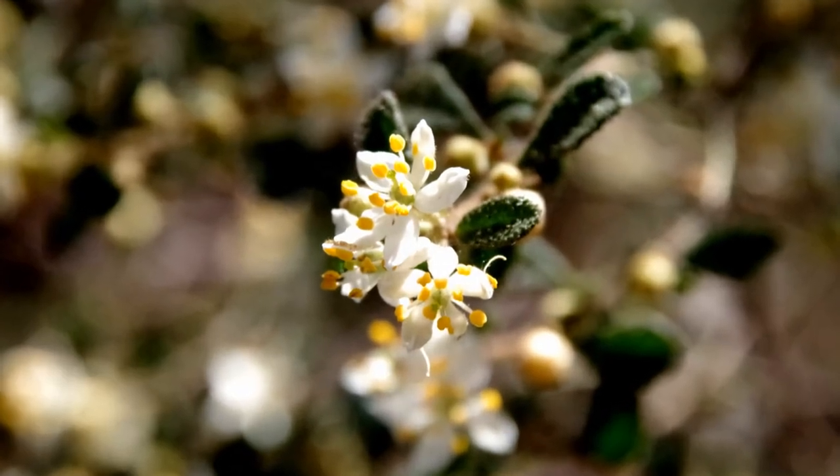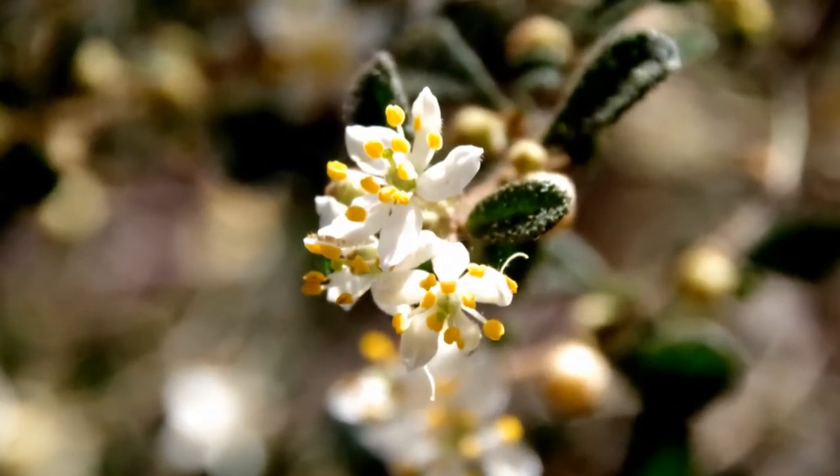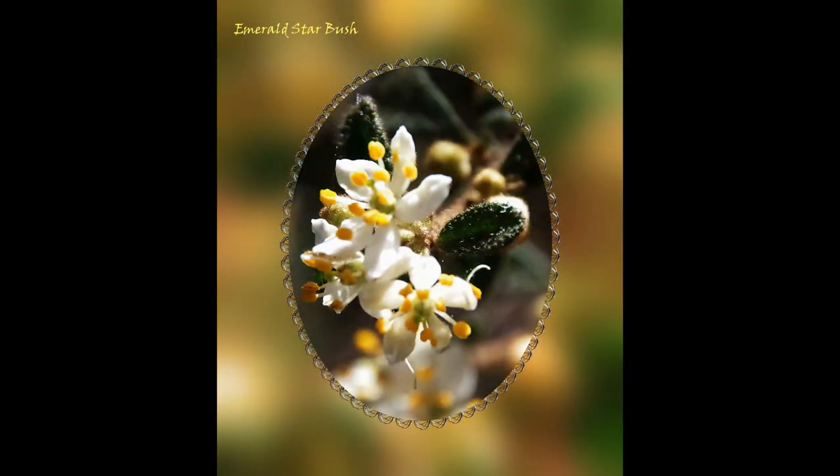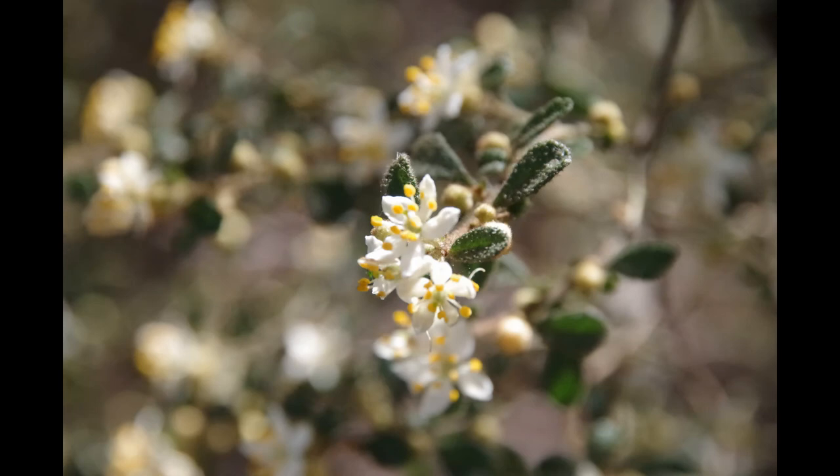Here in Emerald, this is the Emerald Starbush — an indigenous plant unique to Emerald in the Argonian Ranges.